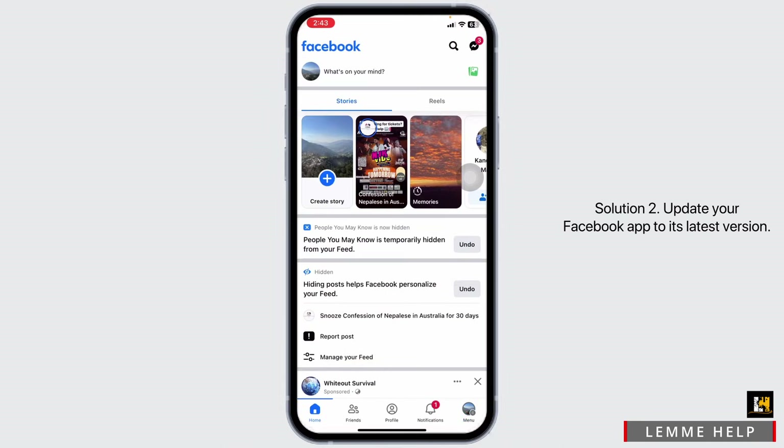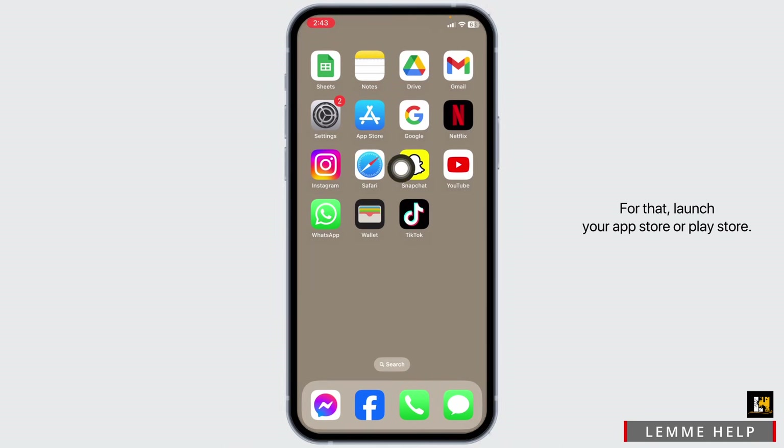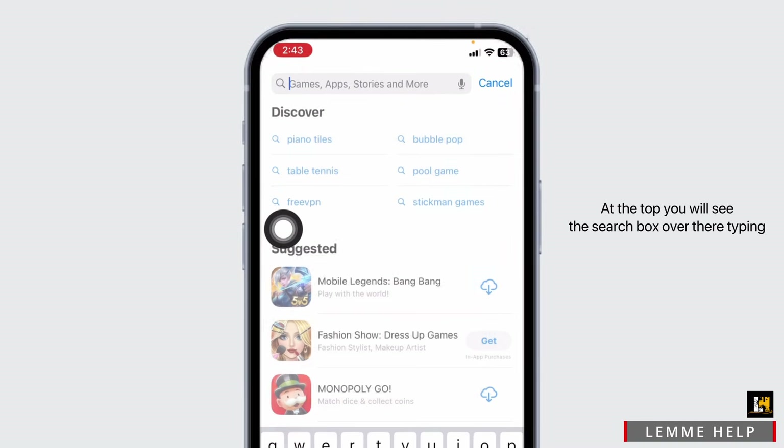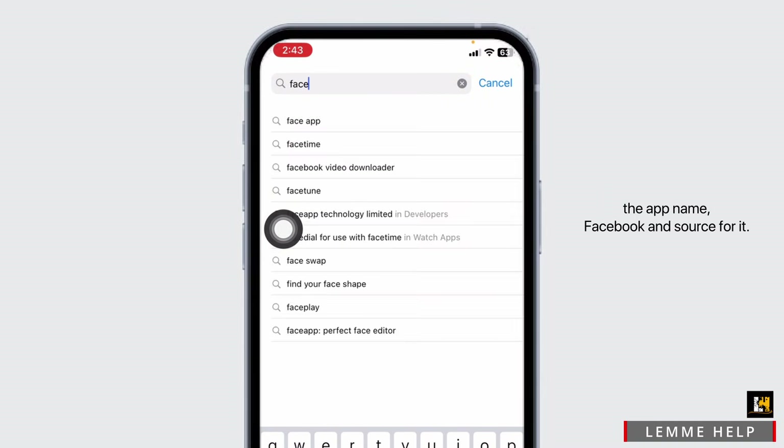Solution 2: Update your Facebook app to its latest version. For that, launch your App Store or Play Store. At the top, you will see the search box. Over there, type in the app name, Facebook, and search for it.